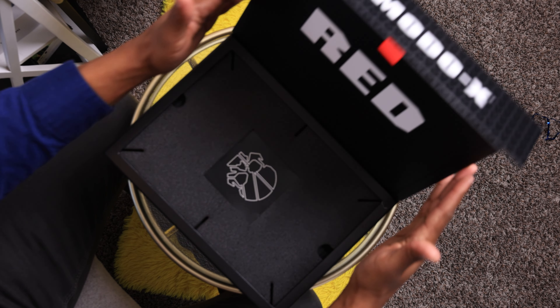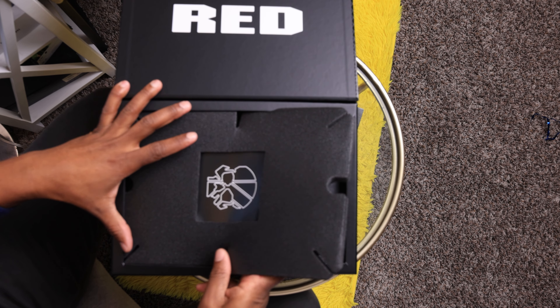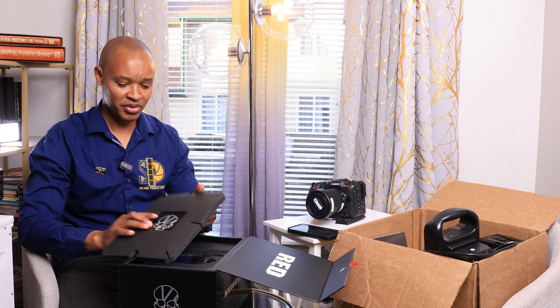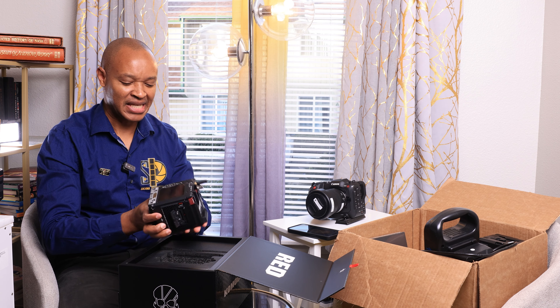Red is a great camera. The Red Komodo X sits somewhere in between the lower-end original Red Komodo and the high-end Red Raptor XL, which makes a lot of financial sense for me. So as I unbox this, this is my choice of camera — it's a pretty good camera for many reasons, number one being the image quality.